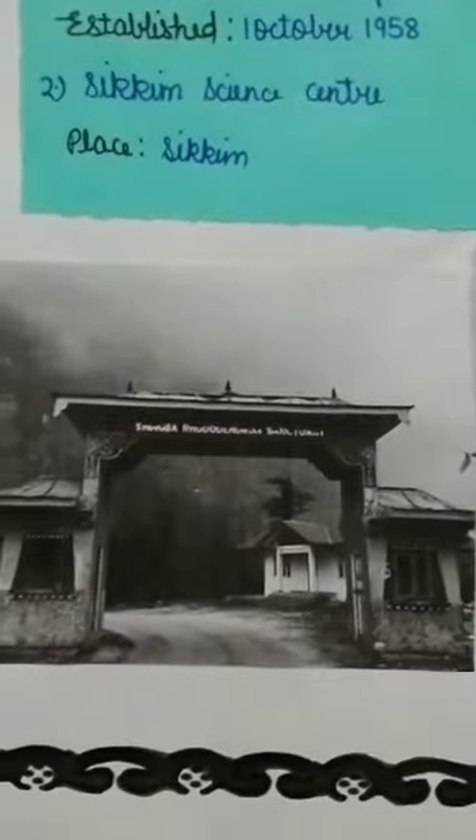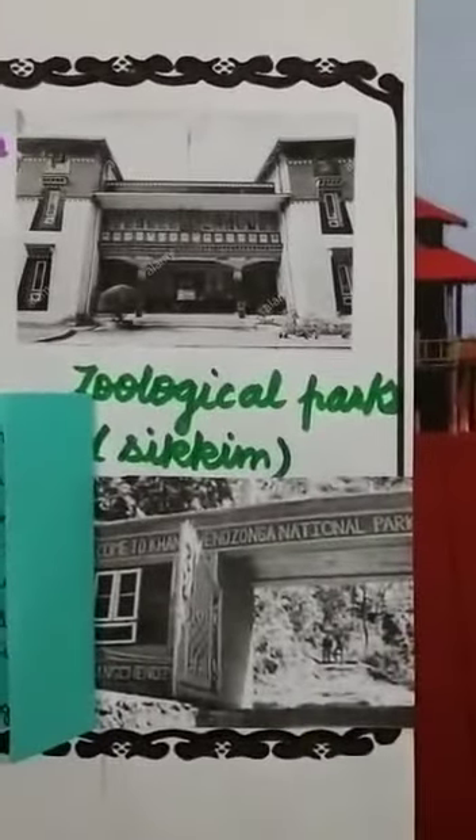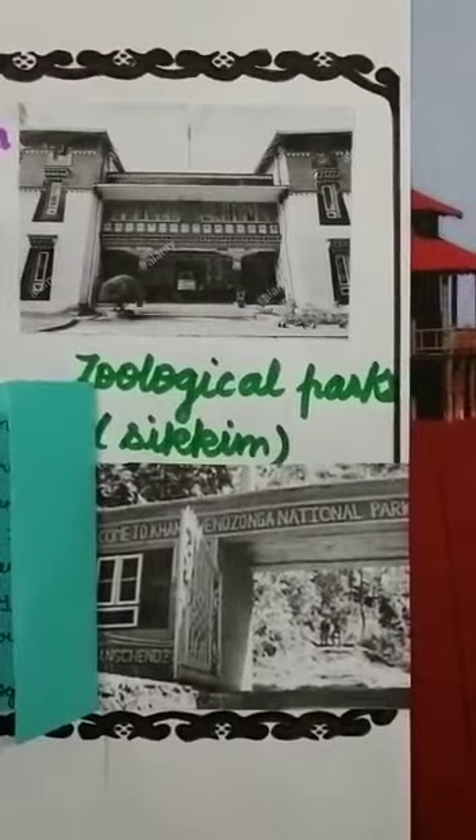This is the Shingba Rhododendron Sanctuary. This is Khangchendzonga National Park. Thank you, hope you like it.